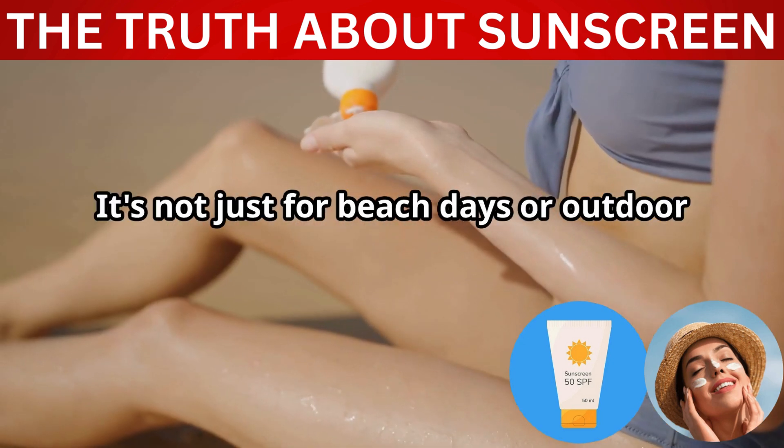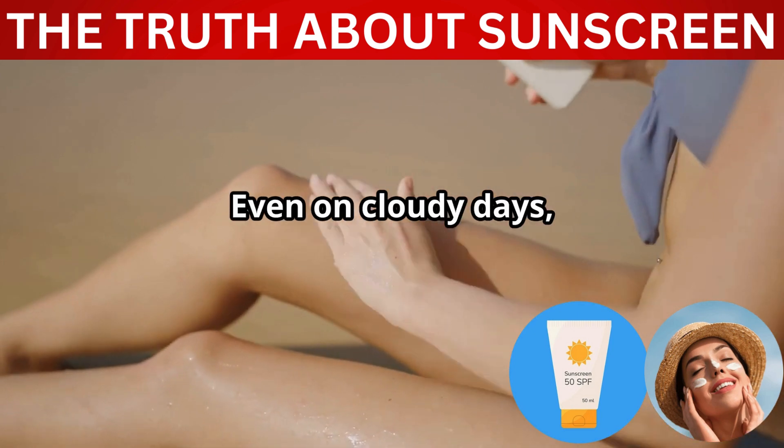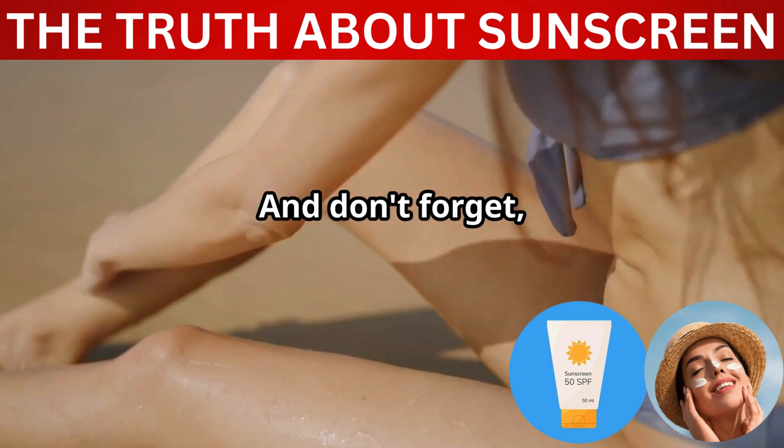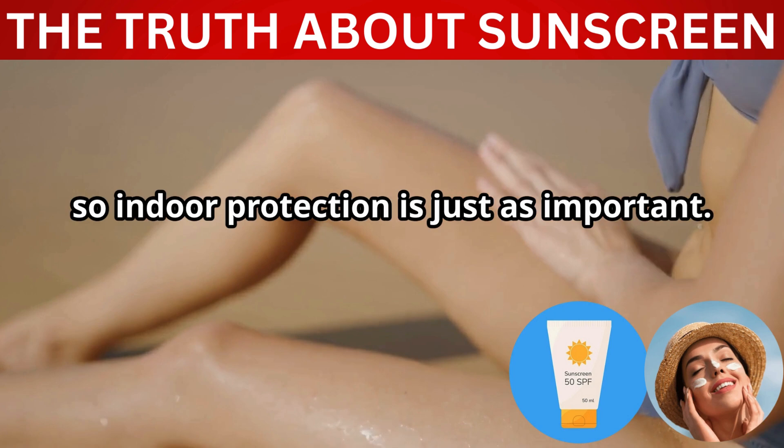It's not just for beach days or outdoor adventures — it's for every day, rain or shine. Even on cloudy days, up to 80% of UV rays can still reach your skin. UV rays can also penetrate through windows, so indoor protection is just as important.